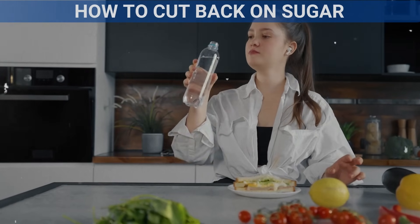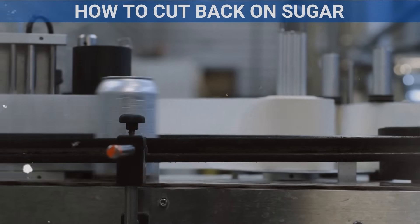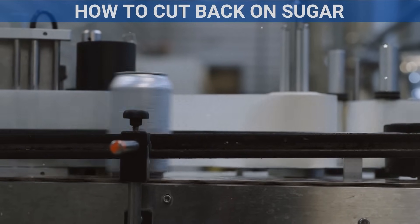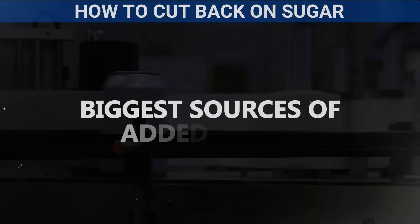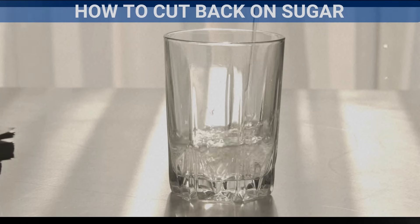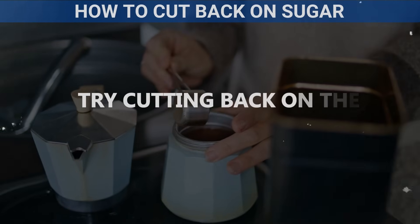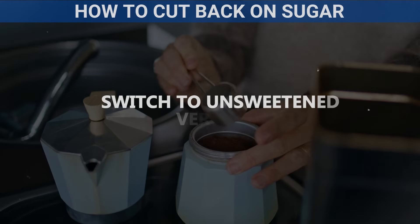Drink water instead of sugary drinks. Sugary drinks like soda, energy drinks, and sweetened coffees are some of the biggest sources of added sugar. Instead, try drinking water, sparkling water with a slice of lemon, or herbal teas. If you enjoy coffee or tea, try cutting back on the sugar you add or switch to unsweetened versions.